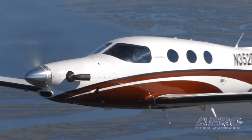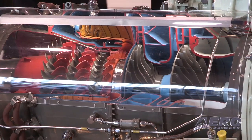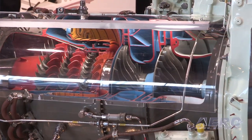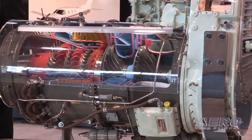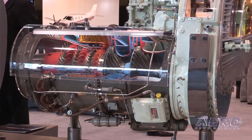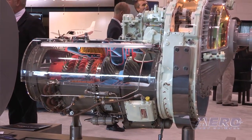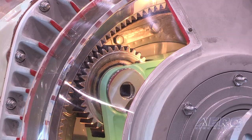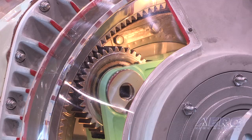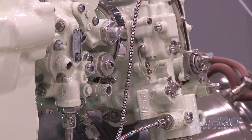Tell us about the Dash 14 — what makes that a special engine and good for the Kestrel? The 331-14 is a regional aircraft engine. There are many of them out there all over the world operating on Jetstream 41s and so forth. So this is a very robust, very reliable engine. It's got more than enough power to achieve the performance he wants. It has a proven track record, a long maintenance interval, and it's going to come to the table with the best fuel efficiency in its class, the longest maintenance intervals, and the lowest maintenance operating costs of engines in its class.